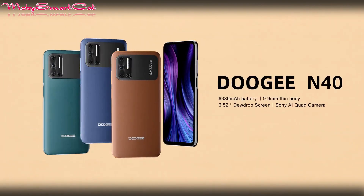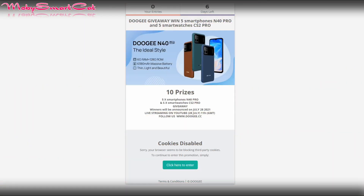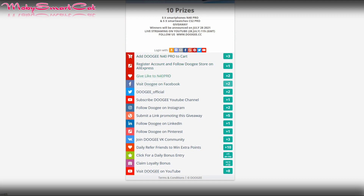You can still have a chance to win this device in the giveaway. Doogee has prepared a giveaway where 10 lucky winners will be selected to win M40 Pro devices and 5C S2 Pro smartwatches. The official links are below this video — don't forget to visit them.